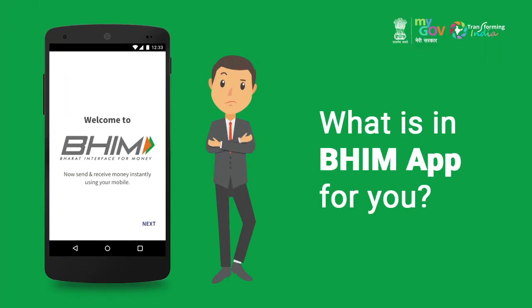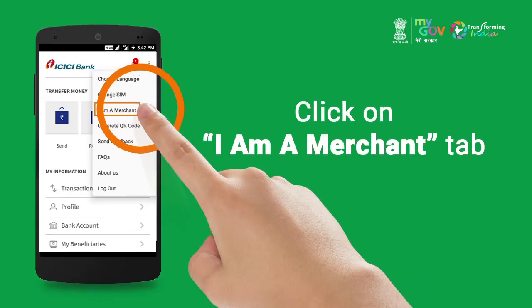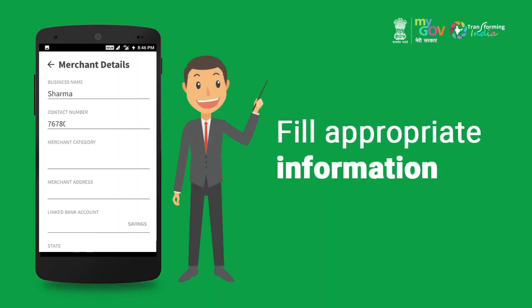As a merchant, have you often wondered what is in B-App for you? Well, here's the answer. You can explore the app and click on the 'I am a merchant' tab. Fill in appropriate information regarding your business.